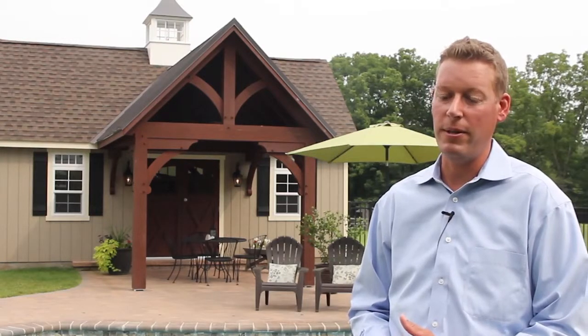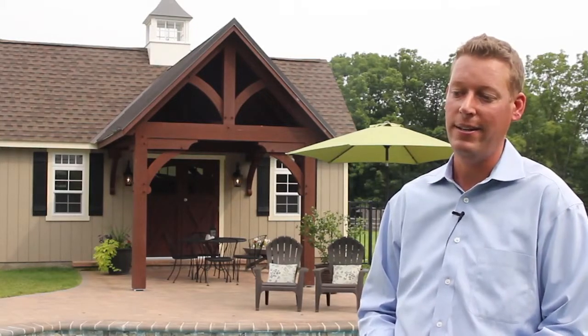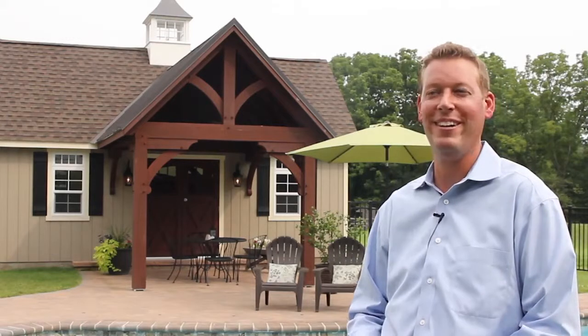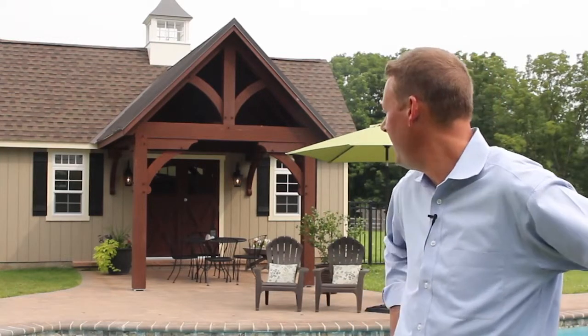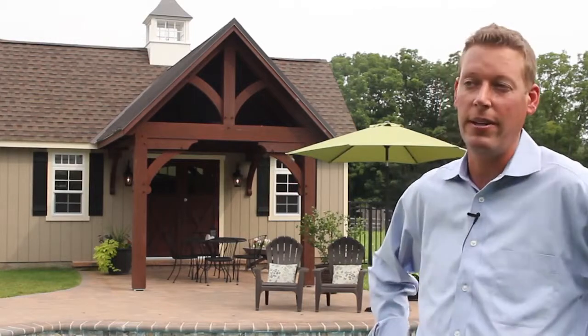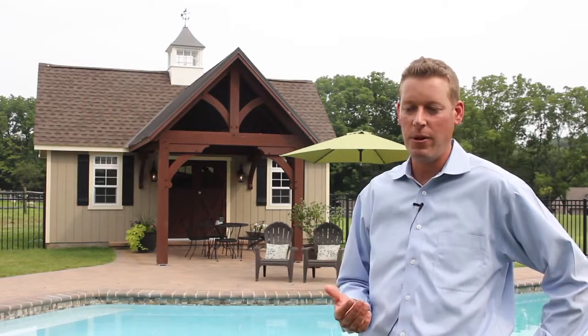My first impressions were top-notch. I've dealt with a lot of other companies and not always been impressed, but everything that Homestead does is first class. The workmanship was tremendous, and the people are so nice. They get back to you when you call or have a question — very responsive. The detail and how good everything looks was the number one priority, and they delivered on that.